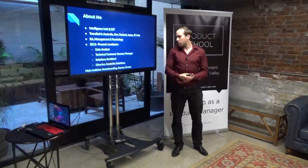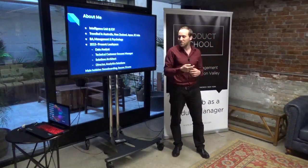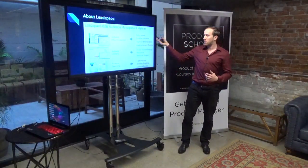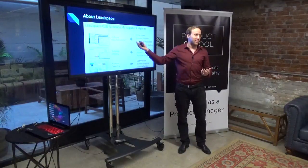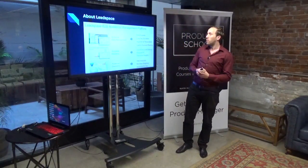I like to snowboard, play soccer and drums, if anyone wants to talk about that later. A bit about Leadspace: we're a B2B audience management platform. That's a very bombastic term, but I'll explain.